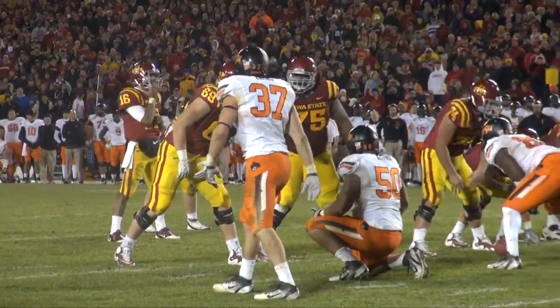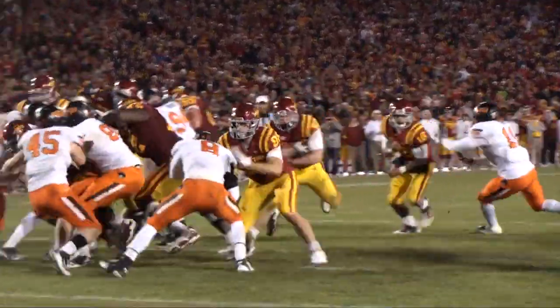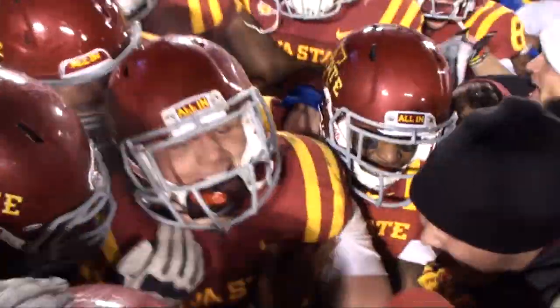First and goal from the four-yard line in the second overtime. Barnett hands to Woody, up the middle — touchdown! And Iowa State has won it! Jeff Woody took it in! And the Cyclones have upset the nation's second-ranked team!